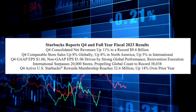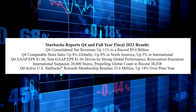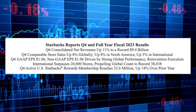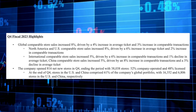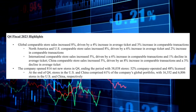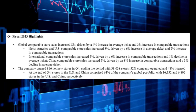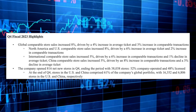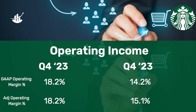In terms of same-store sales for Starbucks, they saw global and North America same-store sales increase 8%, driven by a higher average ticket of 4% and 3% higher number of transactions. China, the company's second largest market, saw same-store sales increase 5%, driven largely by an 8% increase in the number of transactions, offset by a 3% decline in average ticket sales. Another bright spot was operating margin, which was up to 18.2% compared to 14.2% in the same period a year ago.